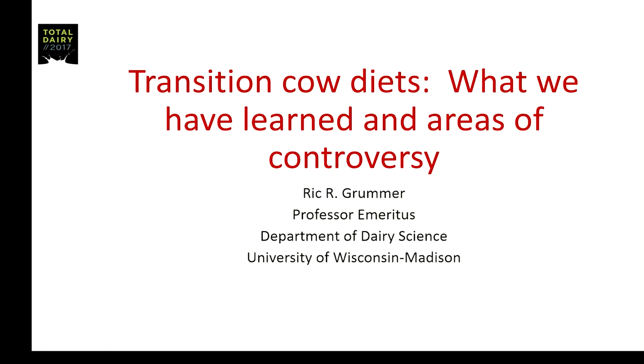Thank you very much for the invitation to be here, particularly Warwick for sending me the email. I know I was at one of the very first large herd seminars years ago, and wow, it's really grown and a very impressive event here.